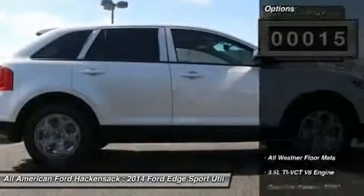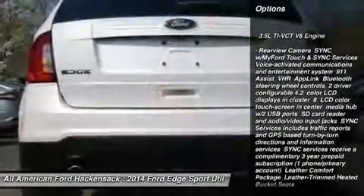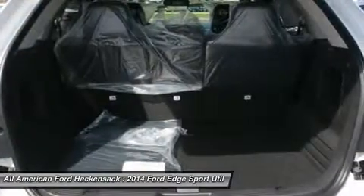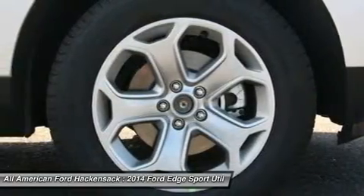Here are some of this vehicle's great options: anti-lock braking system, all-wheel drive, power lift gate, steering wheel audio controls, power steering, adjustable steering wheel, aluminum wheels, four-wheel disc brakes, auto-dimming rear view mirror, cruise control.